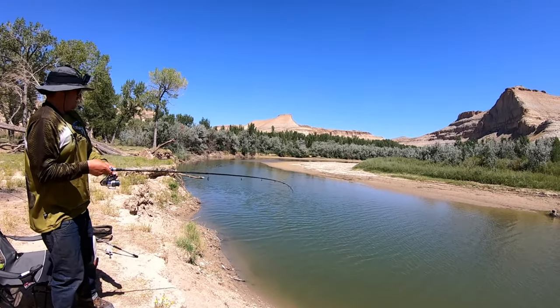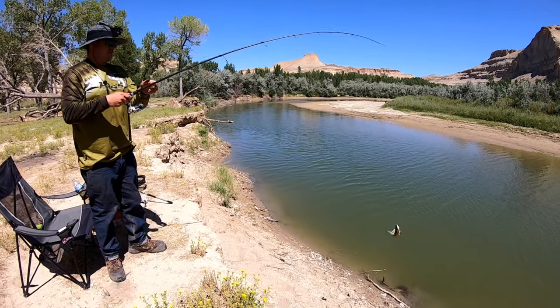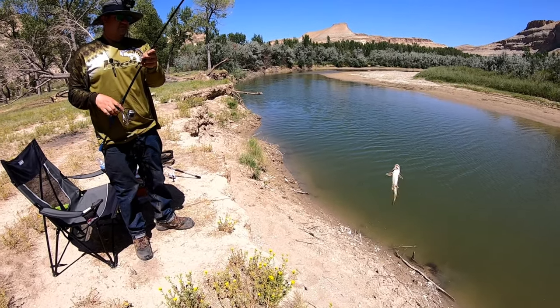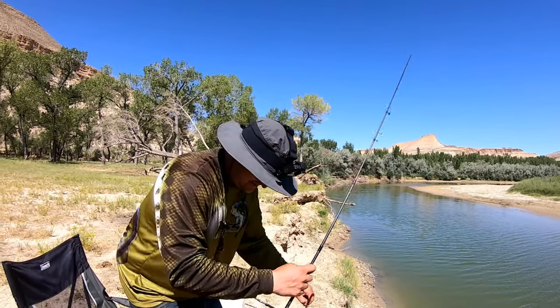I might have a solid one on here. That's a decent one. Is that the size you've been catching? I'm getting bigger ones than that. That's a little bit smaller - Remy the Catfish Slayer pulling in these chicken nuggets for us.